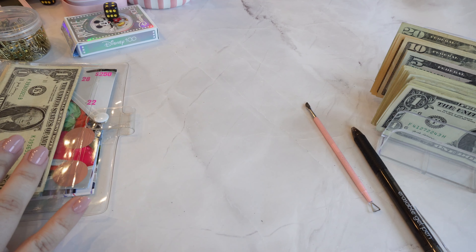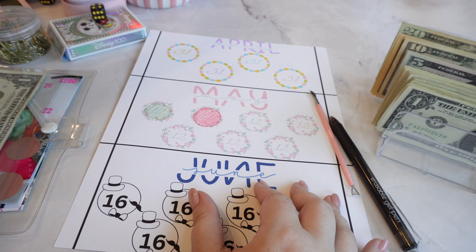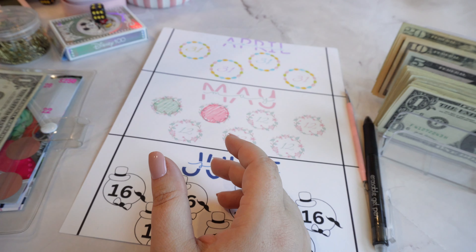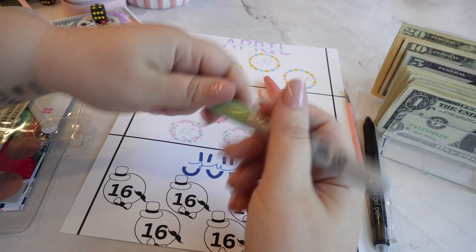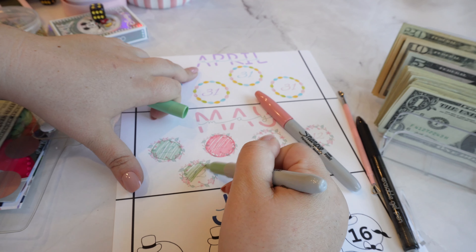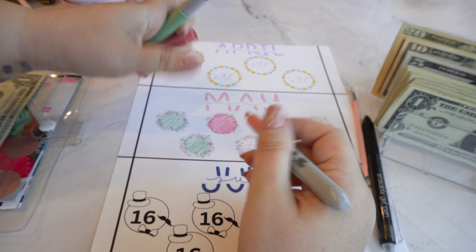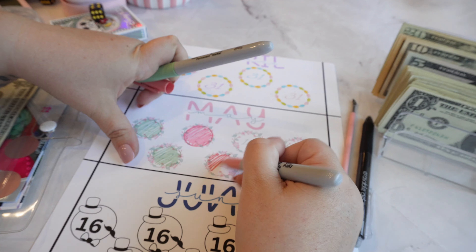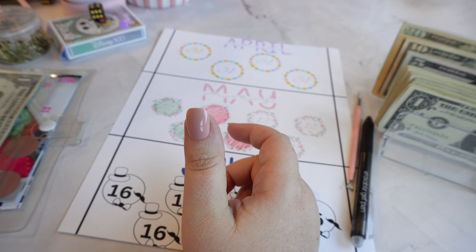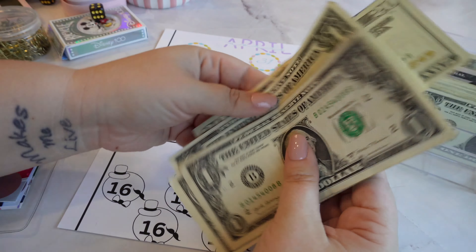Next is this one — we're going to do $24 in here. This goes into my CD ladder. I did purchase my May CD ladder, so $24 going in.